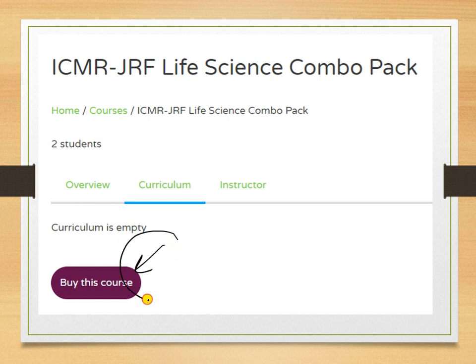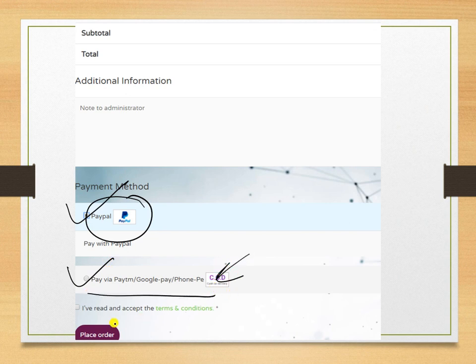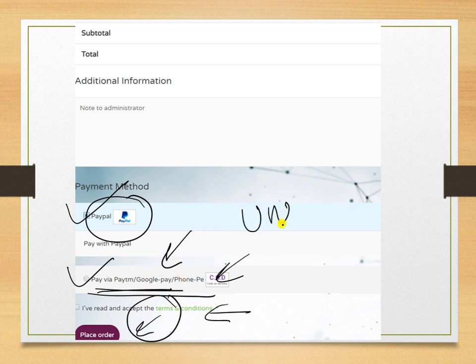After selecting your test or combo, you will be directed to the purchase page. Click on 'Buy This Course' and you will be directed to the payment page. Complete payment via online methods or offline methods such as Paytm, Google Pay, or PhonePe, then click 'Place Order'. For offline payments, you need to send a screenshot to the WhatsApp number shared.